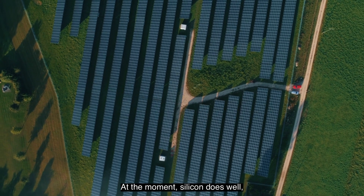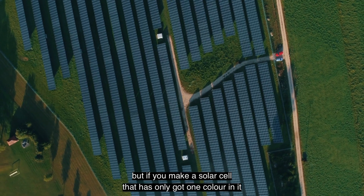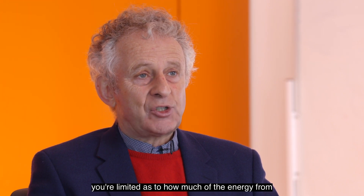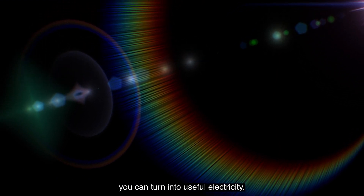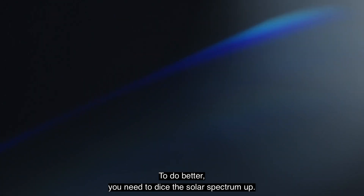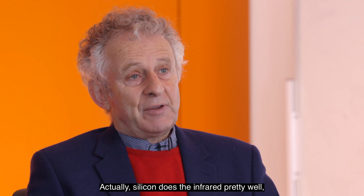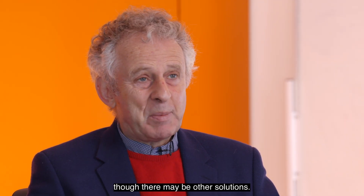At the moment silicon does well, but if you make a solar cell that has only got one color in it — and in the case of silicon it's infrared — you're limited as to how much of the energy from the full solar spectrum, from visible to infrared, you can turn into useful electricity. To do better, you need to dice the solar spectrum up. You need to handle the infrared separately from the visible. Silicon does the infrared pretty well, so let's regard that as a solved problem, though there may be other solutions.